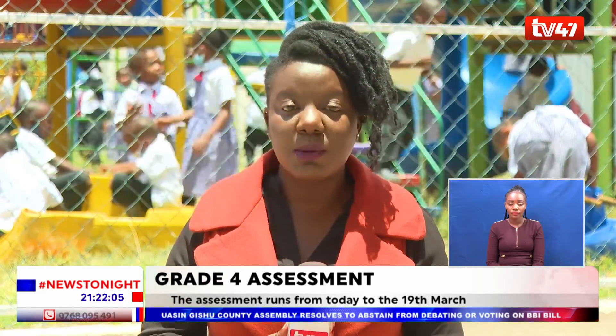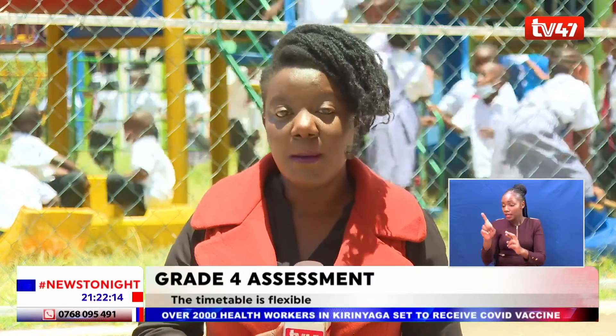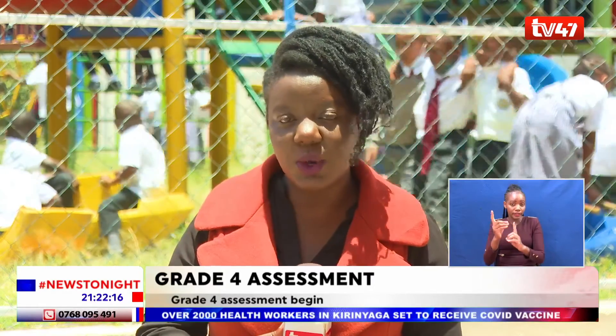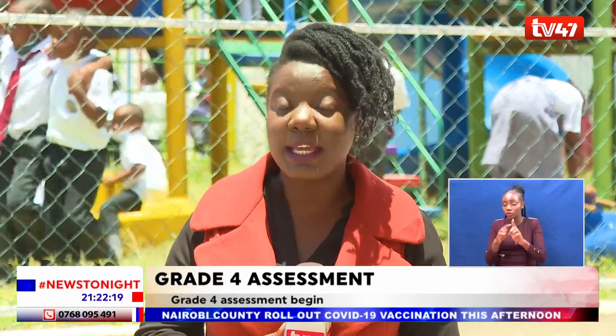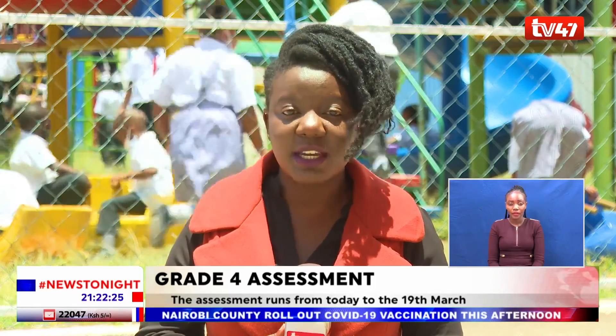Grade 4 pupils will be having their assessment over two weeks. School administrations are expected to upload the scores on the NEC competency-based assessment portal by 19th March 2021, which is also the day when KCPE candidates will be having their rehearsals. Sharon Baranga, TV47, Nairobi.